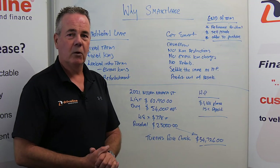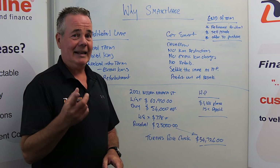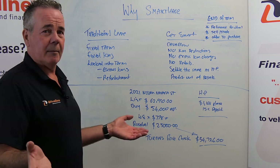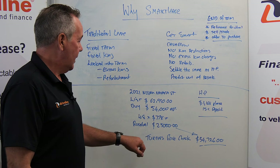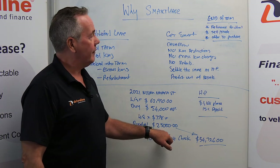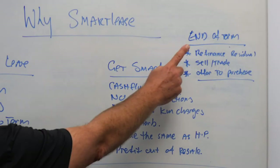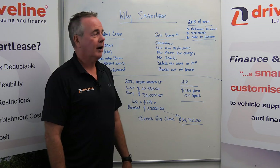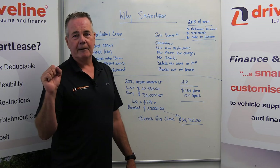If you want to keep it, you can offer to purchase the vehicle. There's no right of ownership in the agreement, but we're not here to make money out of the vehicles — all we want is to get that $25,000 back. We can look to refinance the residual under a traditional hire purchase, or you can just write a cheque for it and take it.